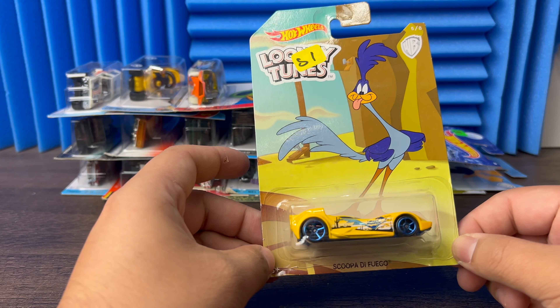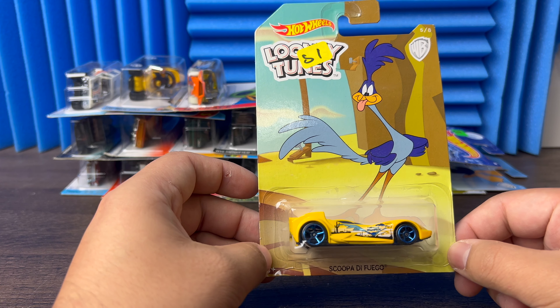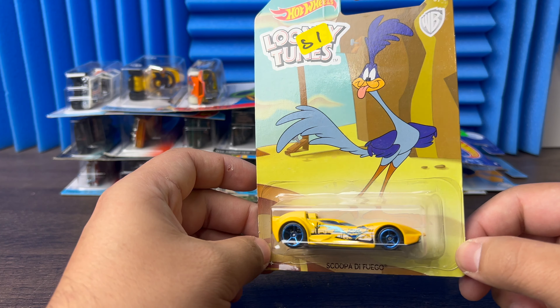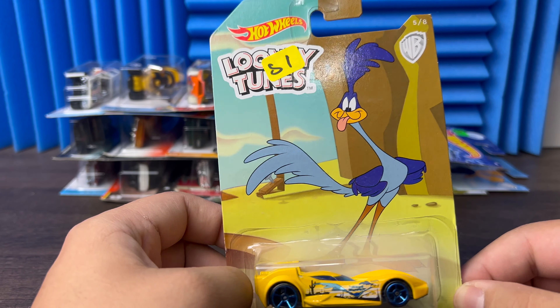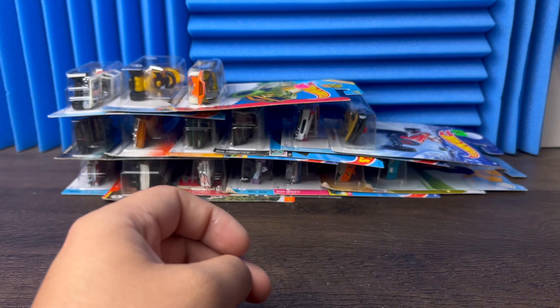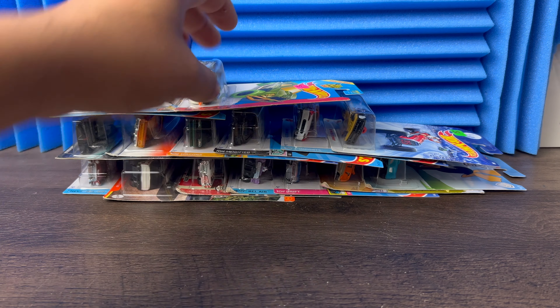Next we have the Looney Tunes Scapa de Fuego — got Roadrunner on the side with him sticking his tongue out. I don't know if you guys grew up watching Roadrunner but I did — pretty nice car.